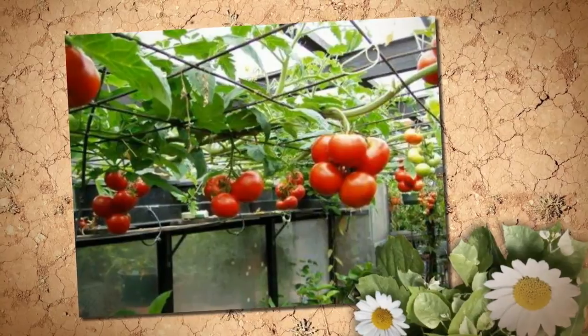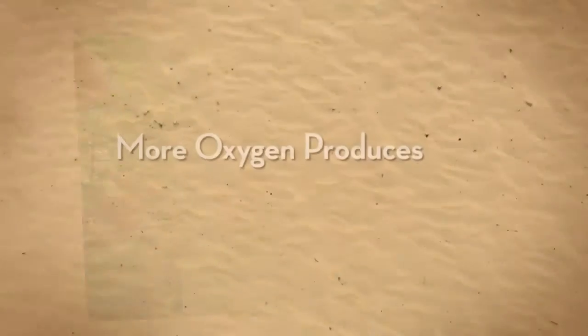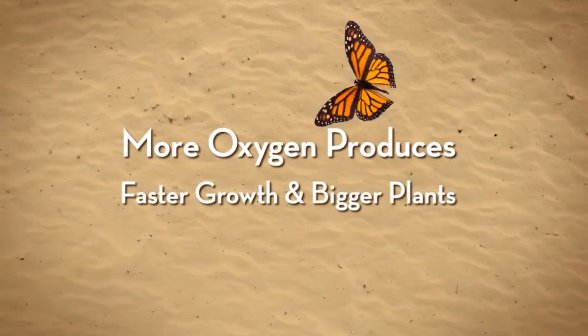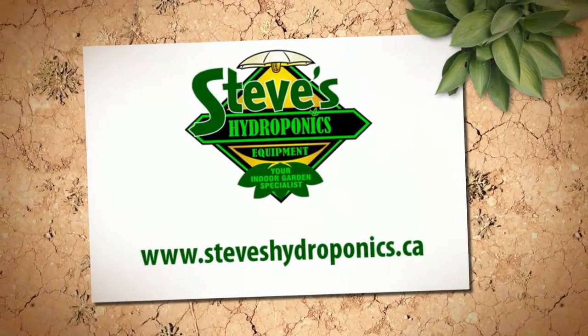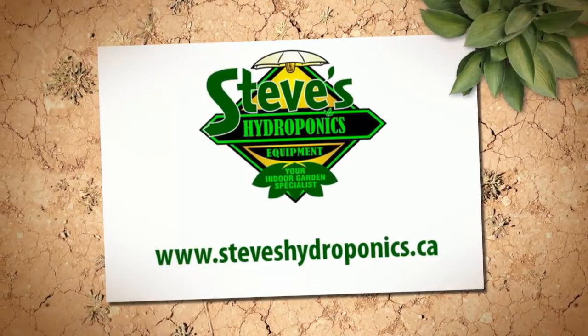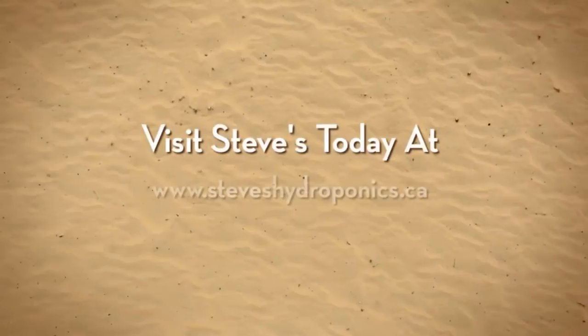Plants cannot take up their nutrients unless oxygen is present. The more oxygen, the faster the uptake of nutrients, but watch the temperature too. Visit Steve's Hydroponics today at www.steveshydroponics.ca.